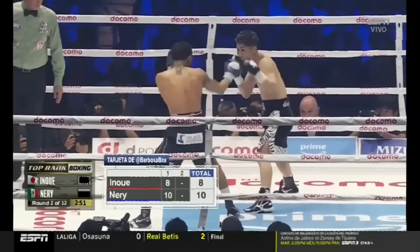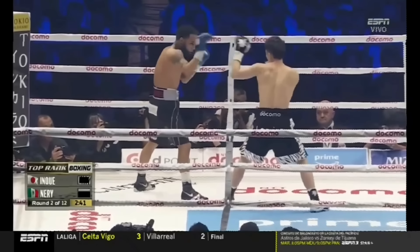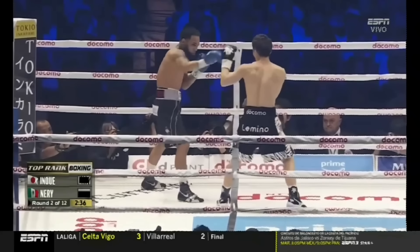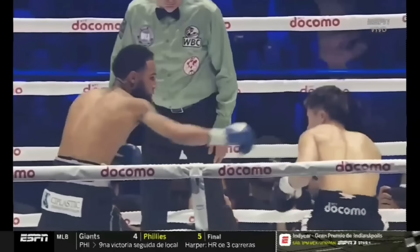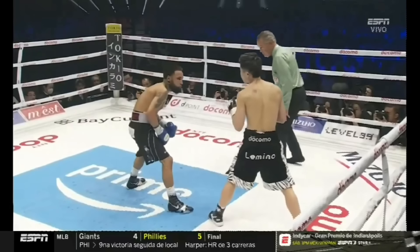In the hand fight, Naoya would lure Neri into a rhythm before popping him with a quick jab. And as Neri caught on, Naoya would refuse to hand fight, instead choosing to feint and level change before leading with another jab.